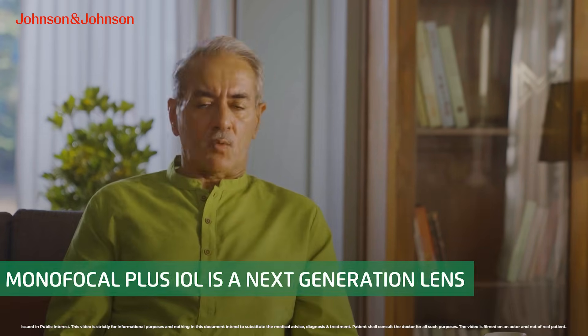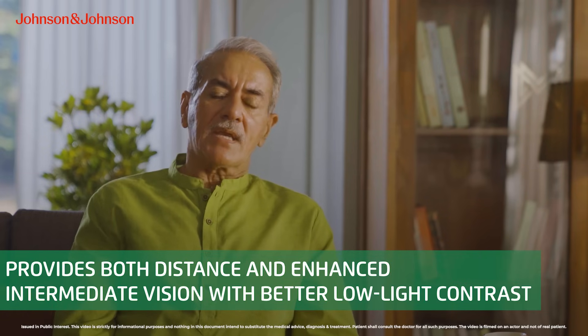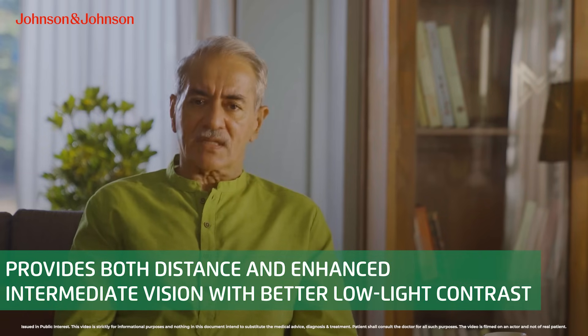Unlike the monofocal lens, the monofocal plus IOL is a next generation lens which provides both enhanced intermediate as well as distance vision.